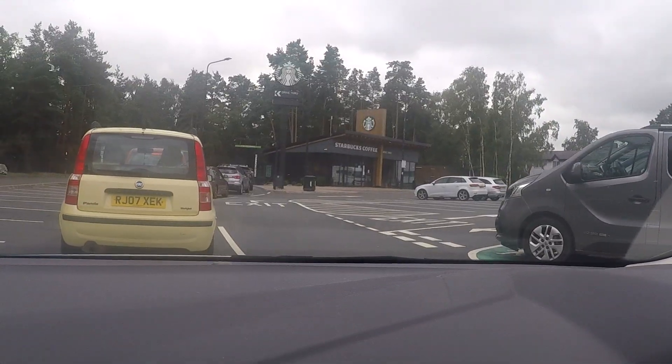We're in the Starbucks drive-thru. I forgot that they're doing the blonde roast as well. Dan got the breakfast bun — a caramel frappuccino. I wonder if they're doing the paninis, or if it's just a breakfast menu?